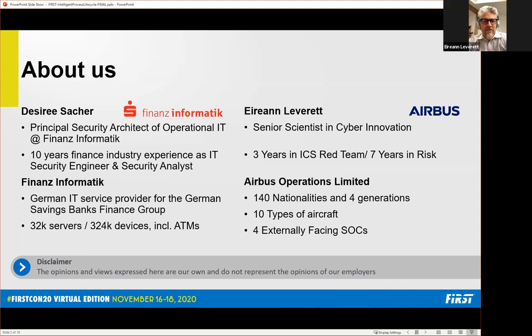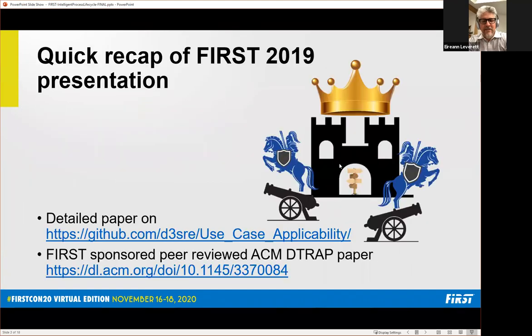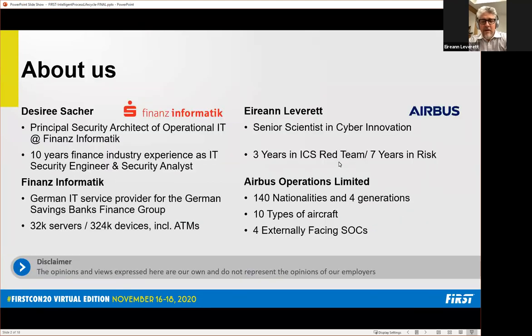I'm Aaron Leverett, joining you from the lowlands of Cambridge instead of the highlands of Switzerland. I'm a senior scientist in cyber innovation — basically we do R&D, and my focus is on R&D in the risk space.